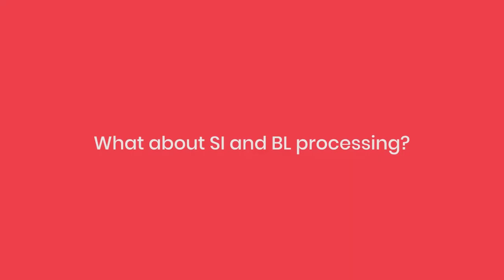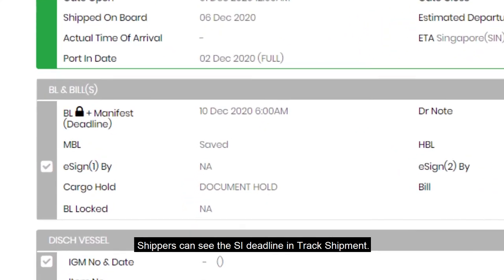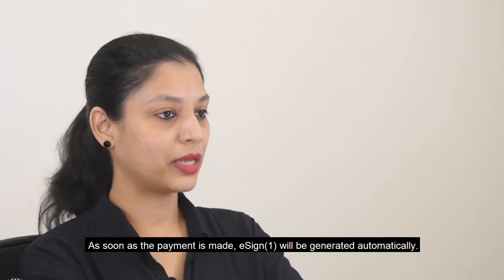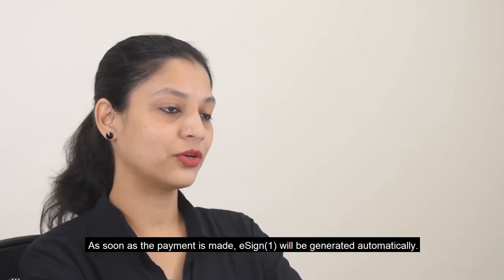What about SI and BL processing? Shippers can see the SI deadline in Track Shipment. They need to lock it before the deadline and pay. As soon as the payment is made, eSign 1 will be generated automatically.